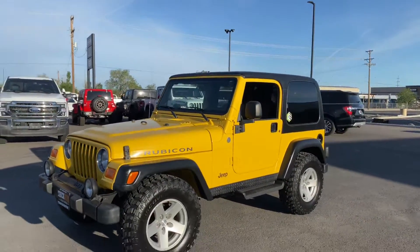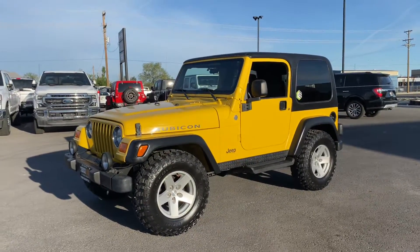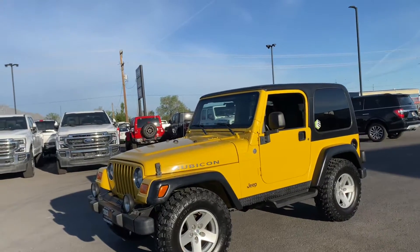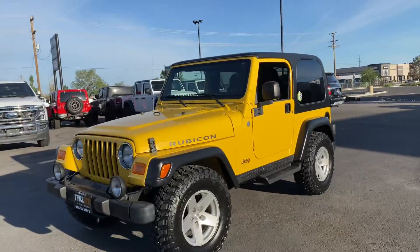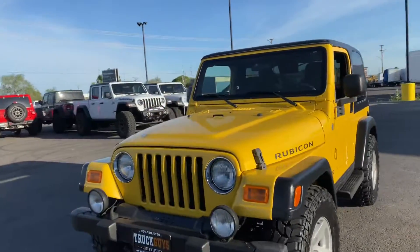Hopefully this video helps you out a little bit. Again, this is Austin with the Truck Guys — you can call or text me, my direct number is 801-580-9587. This is Austin with the Truck Guys, thanks.